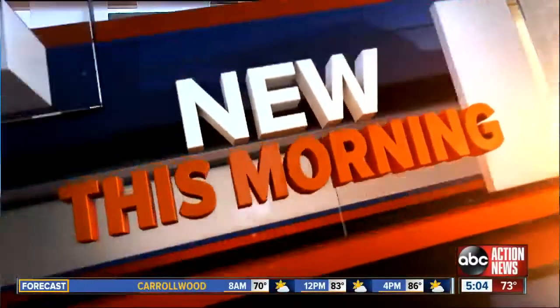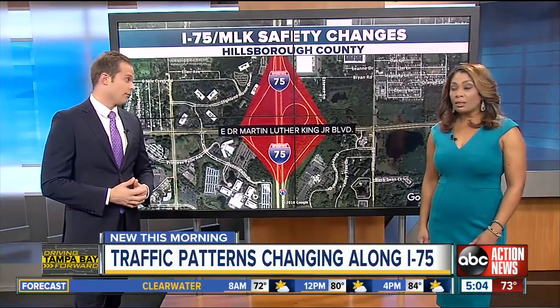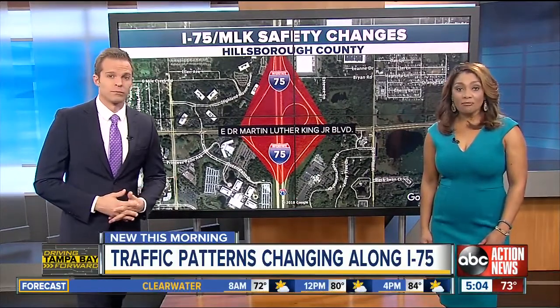New this morning, the state's working to make thousands of drivers safer as they get on I-75 right here at MLK and I-4. Yeah, it means a big change to traffic patterns in that area. ABC Action News reporter Lauren Rosella driving Tampa Bay forward this morning now with the two updates that you can expect.